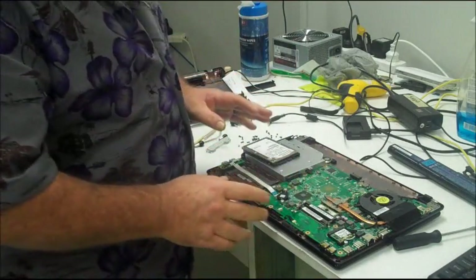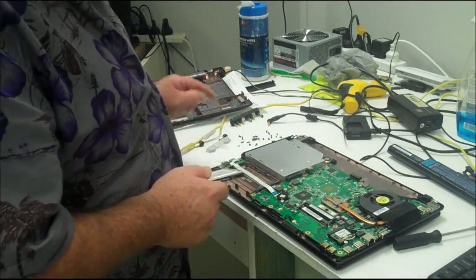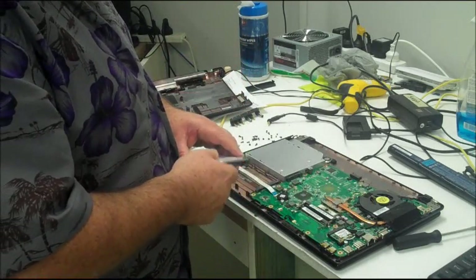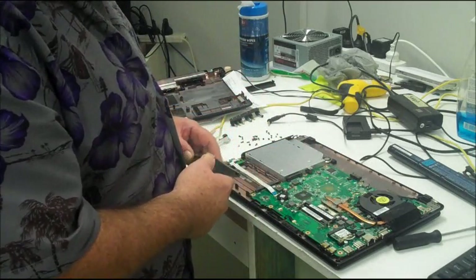To get to the RAM or to get to the hard drive on these things, so if you want to do any sort of upgrades on them, you have to remove 24 screws to remove the whole back panel. Now most laptops just have a small panel you can take off to get to the RAM, or a small panel to get to the hard drive.